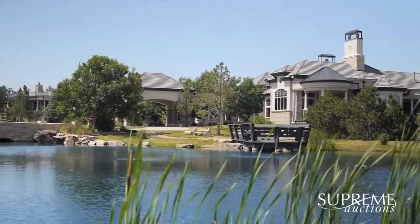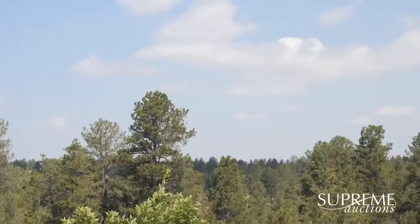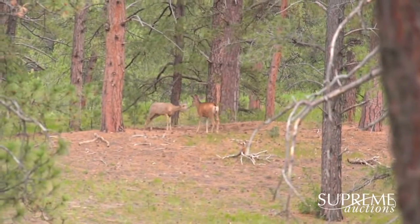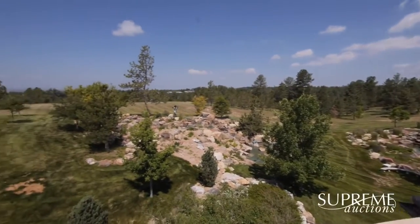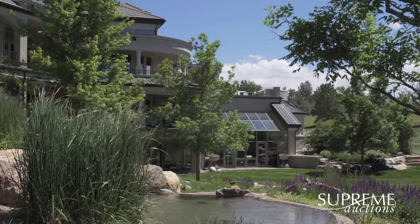This magnificent estate is located in Douglas County, Parker, Colorado. The county and city have both been consistently featured in CNN Money, CNBC, Huffington Post, Money, Forbes, and Fortune as one of the most affluent areas in the country.